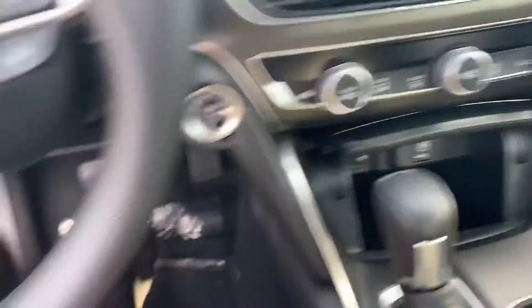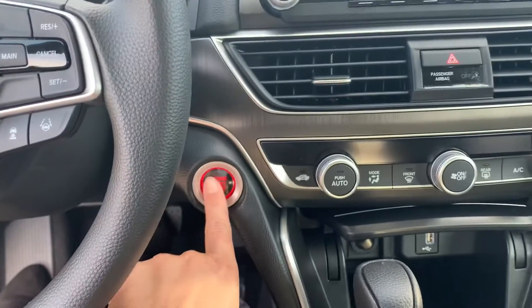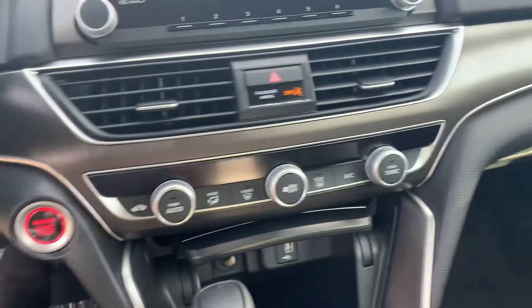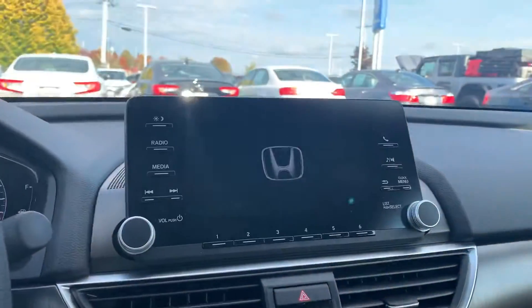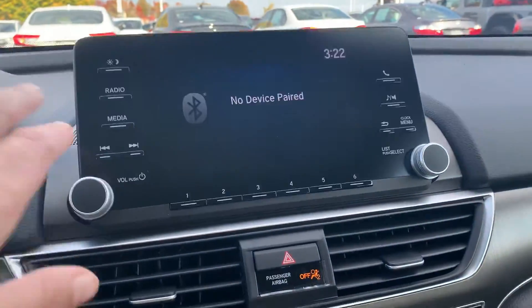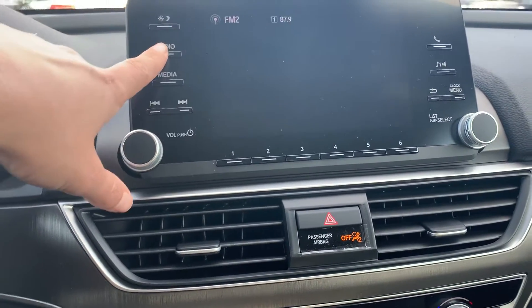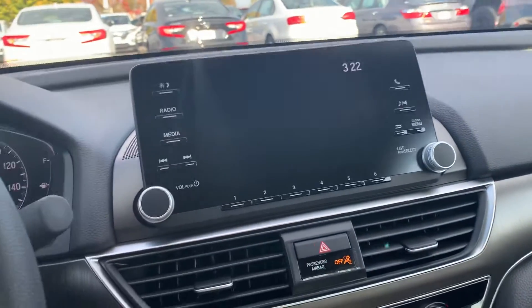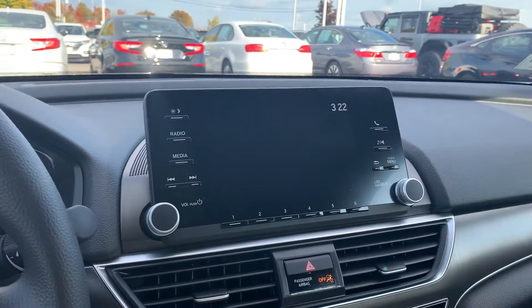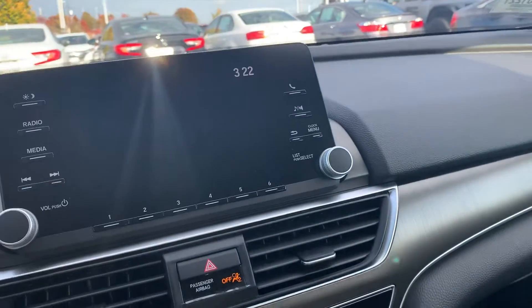As I jump in, you will notice that there is a push-button start. My foot is now on the brake. Nice LCD screen here, with AM/FM compatibility for Apple CarPlay and Android Auto, where your phone can be mirrored directly here on the screen.